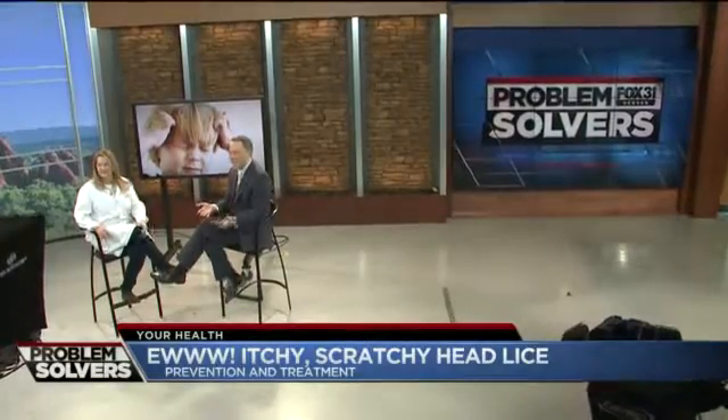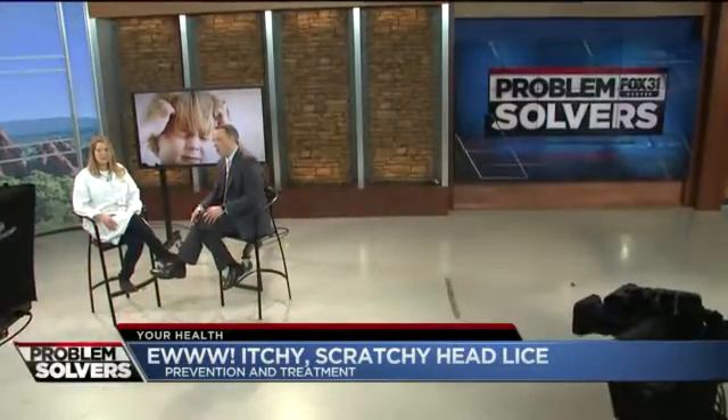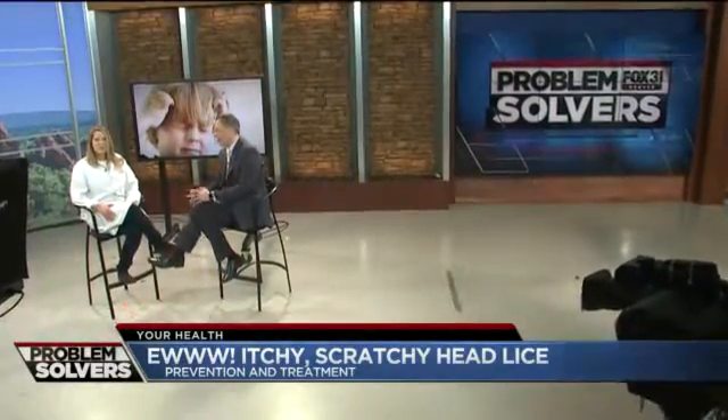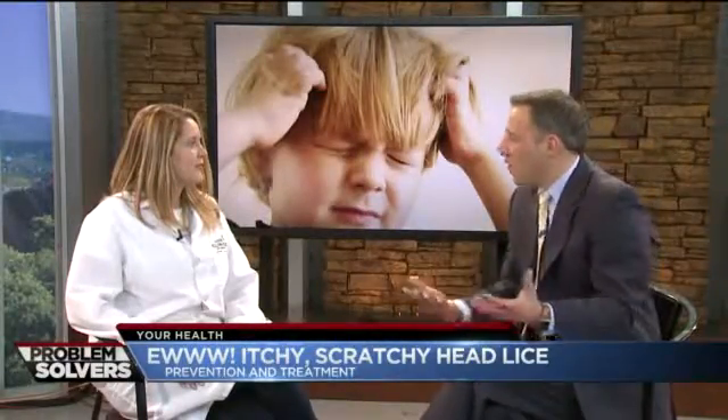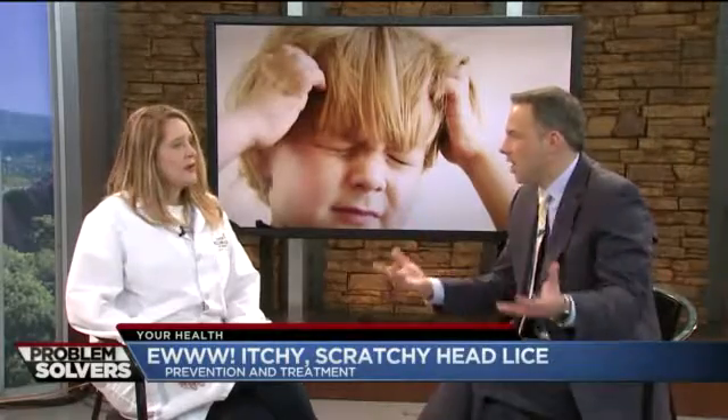We are here to try to take the itch away. Kelly Boswell, owner of Lice and Easy, is here to tell us more of what we need to look for. So first of all, what do we look for? Is it just kids scratching their heads?